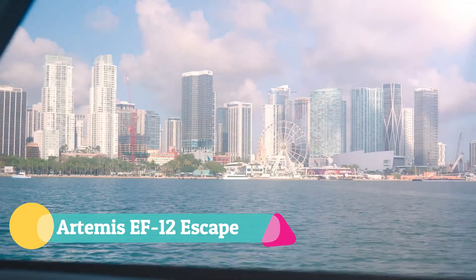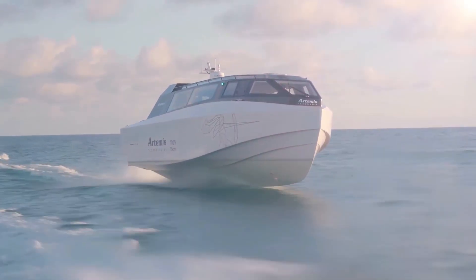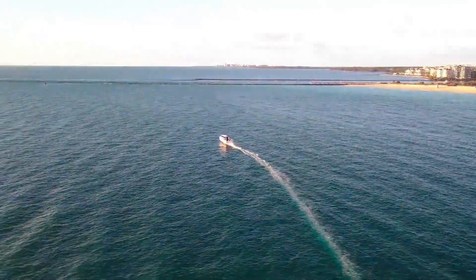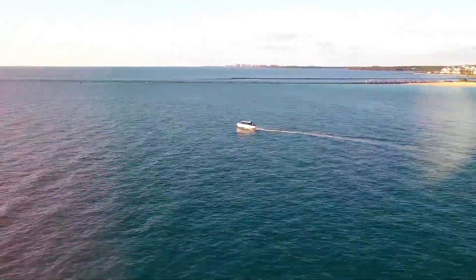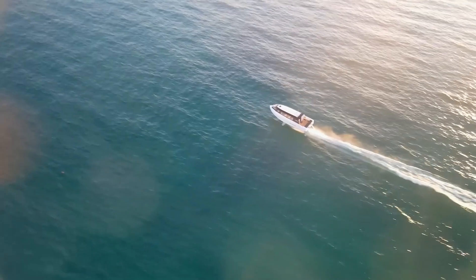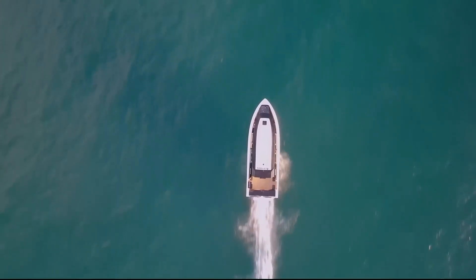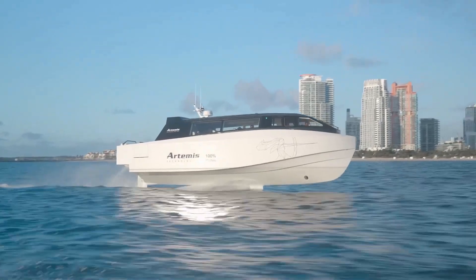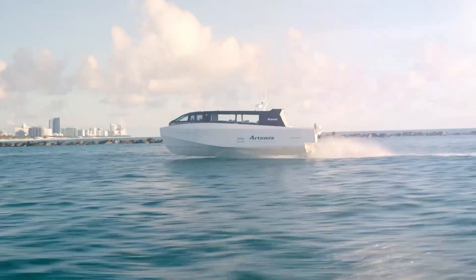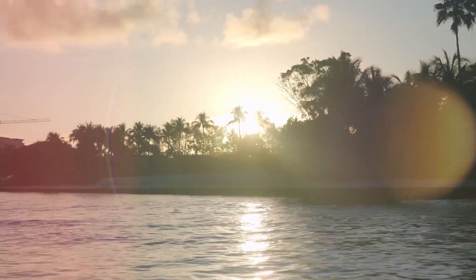The Artemis EF-12 Escape is a revolutionary electric water taxi redefining the future of luxury water travel. Powered by advanced E-Foiler technology, it lifts above the water to glide silently and efficiently, minimizing drag, energy consumption, and wake while ensuring passengers enjoy a smooth, comfortable ride. With a top speed of 30 knots and capacity for 12 passengers plus crew, it delivers a range of approximately 52 nautical miles on a single fast charge, all with zero emissions.